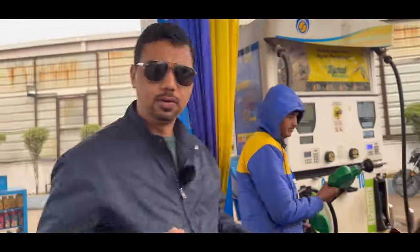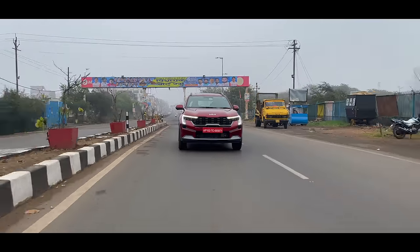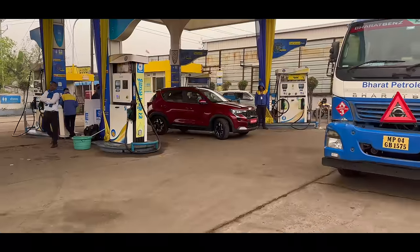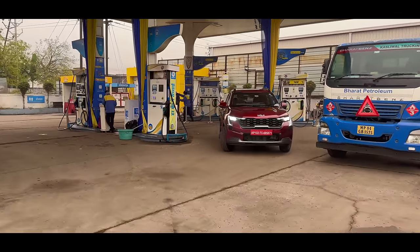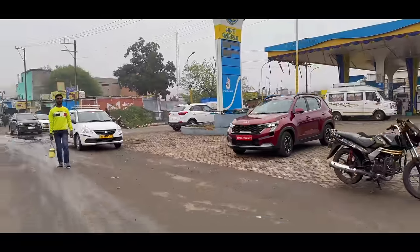We have taken a full tank and now we will drive this car in Bhopal City and go towards Indore. We will also show you the new alloy wheels. All four tires get disc brakes on the Sonet. On the front there are good DRLs, and there are changes in the front and rear bumper.